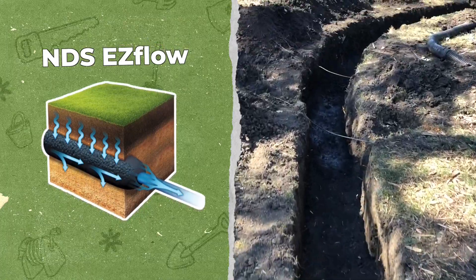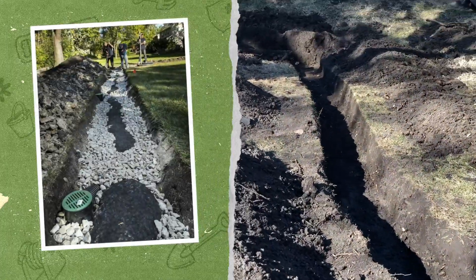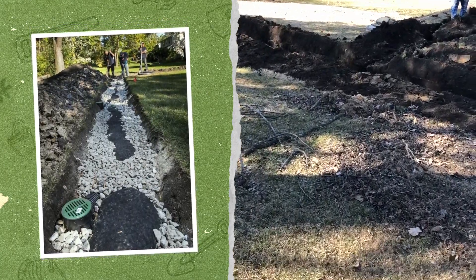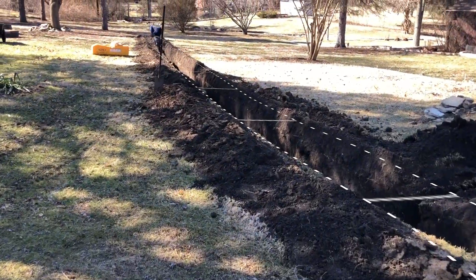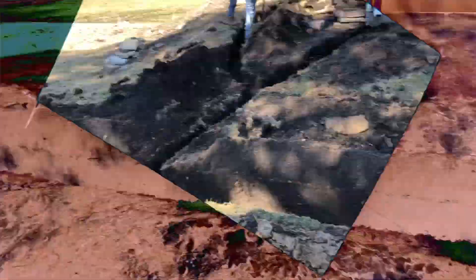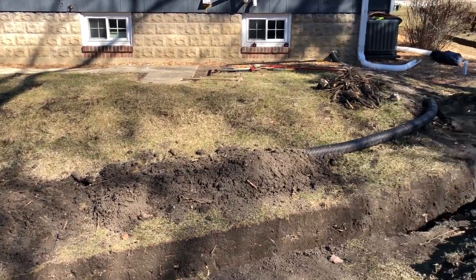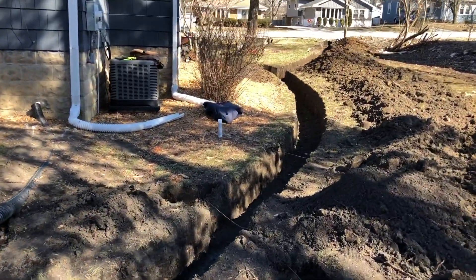We're going to be putting NDS Easy Flow all through here and putting in six-inch catch basins to collect the water and speed it into what is basically an underground moat going through there. We're going to let it drain towards the low part of the property in the back. We're also going to add additional drainage up at the foundation to give a little extra area to collect even more water.